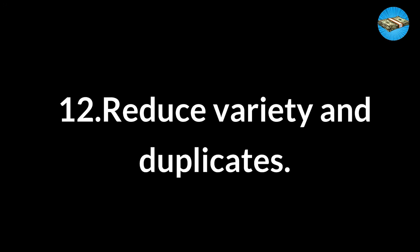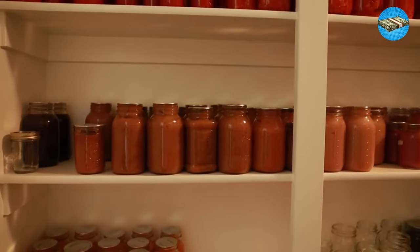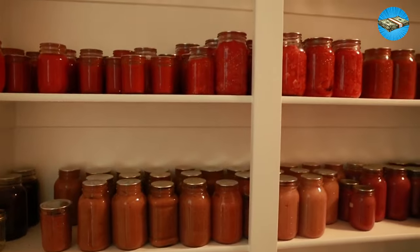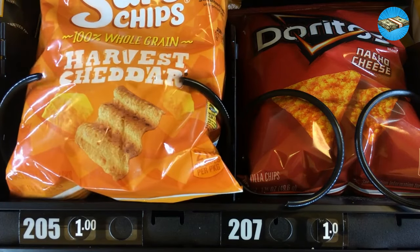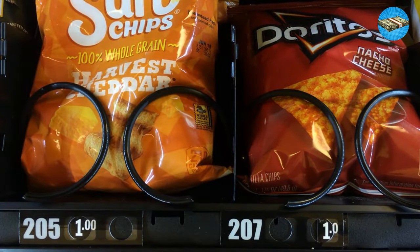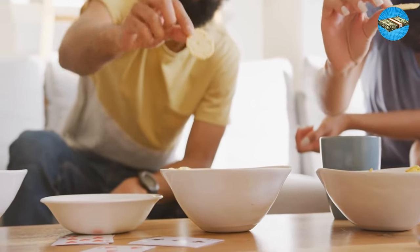Tip 12: Reduce Variety and Duplicates. If you're trying to feed a full house, everyone will likely have their own food opinions and favorites. Maybe your youngest loves Goldfish, but your partner loves Cheez-Its, and your teenage child won't eat anything but Harvest Cheddar Sun Chips. Three similar snacks in the house add up quickly.